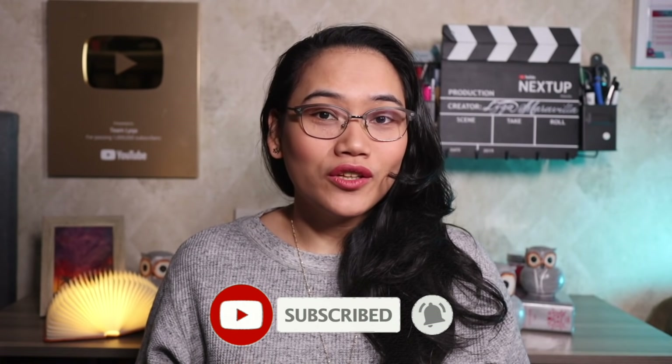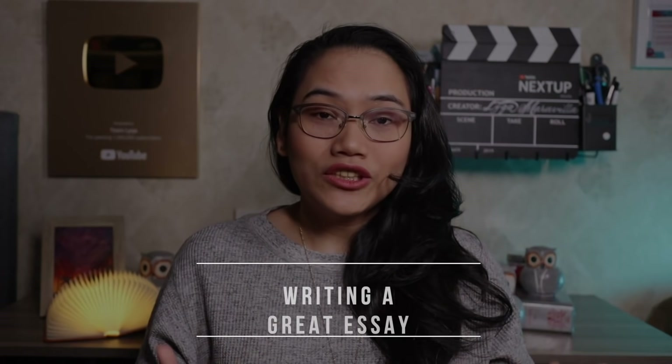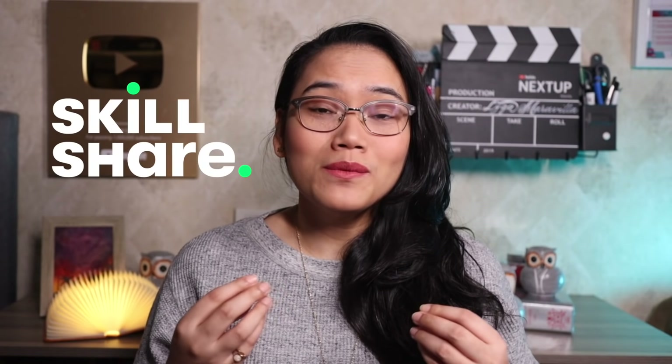Now like I said in the intro, we're going to talk about how to write a great essay. But before we get started, let me introduce the sponsor for this video. This video is made possible by our friends from Skillshare — an online learning platform where you can access a lot of courses taught by experts from all around the world.